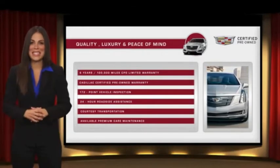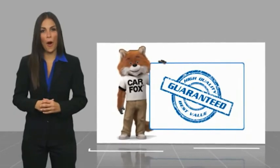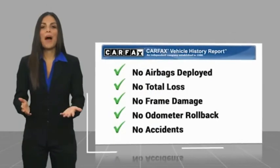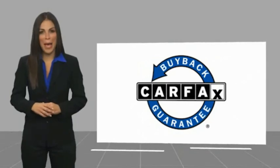Ask your dealer for more details. Here's another high-quality vehicle with a Carfax Vehicle History Report. Be sure to find a complimentary copy of this report online or contact the dealership. This vehicle qualifies for the Carfax Buy Back Guarantee.